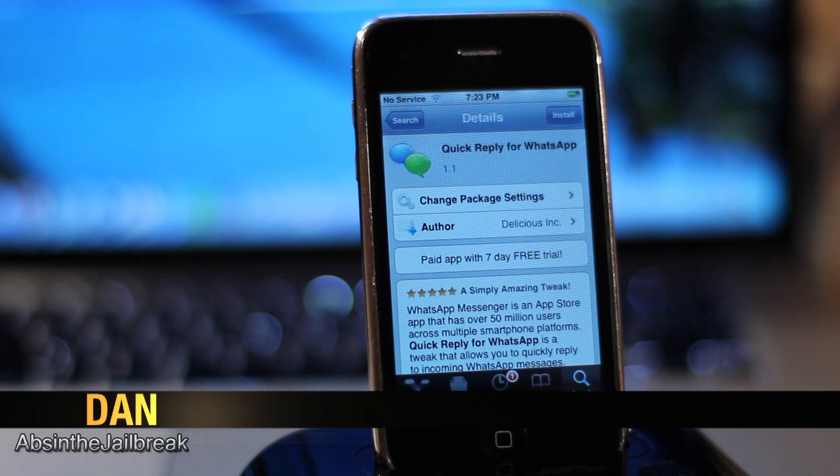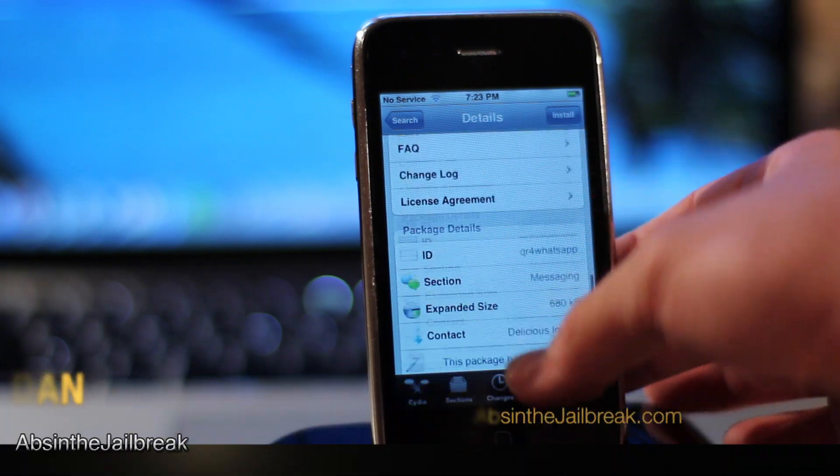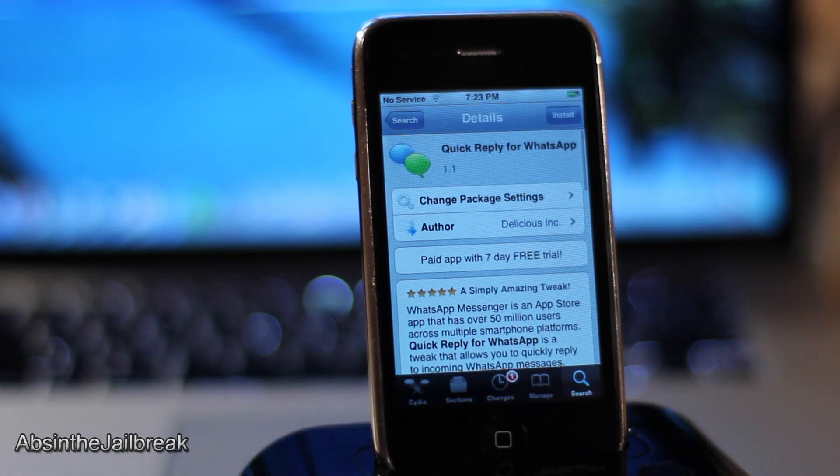What's going on guys? This is Dan from AbsintheJailbreak.com and today we have a pretty cool tweak lined up for you known as Quick Reply for WhatsApp.